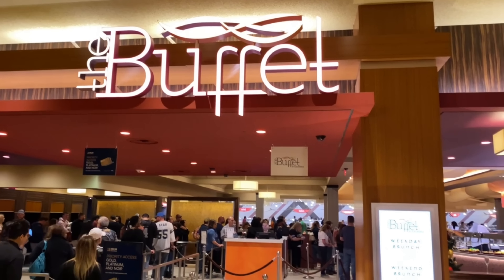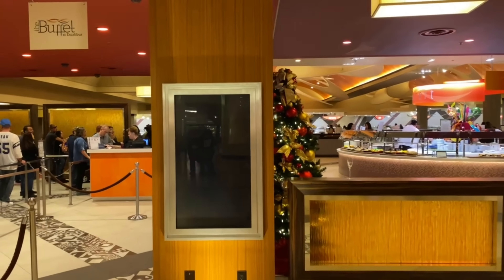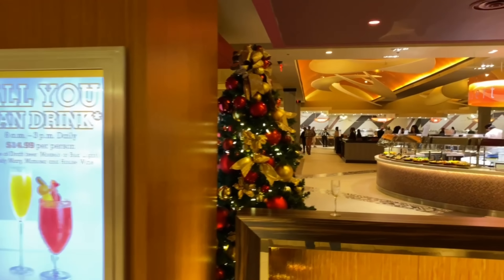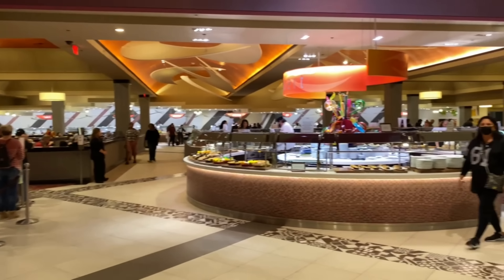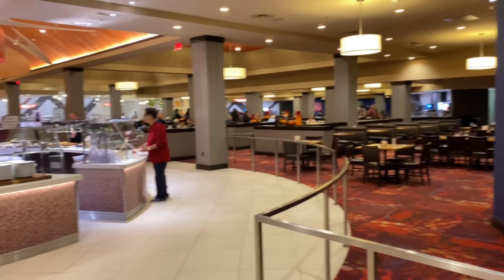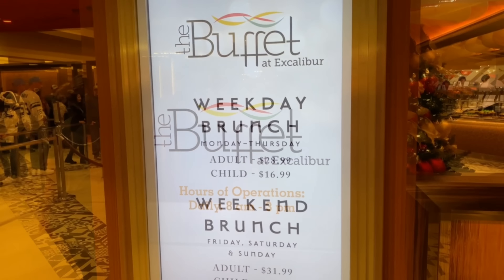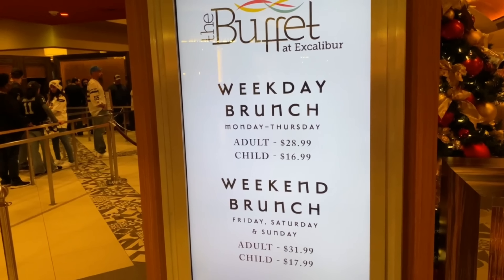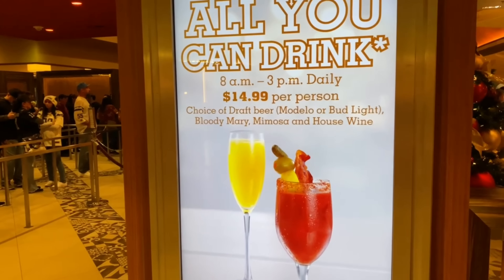There is a buffet here as well. The brunch buffet seemed reasonably priced — $14.99 for all-you-can-drink mimosas, which is crazy good. If we were staying longer, we'd probably do breakfast there. There's also Einstein's Bagels, Cinnabon, and Krispy Kreme, but if you want something heartier the buffet looks like a good deal. If you're MGM Gold or above, there is a skip-the-line option. We also heard there's an omelet station and a crepe station.